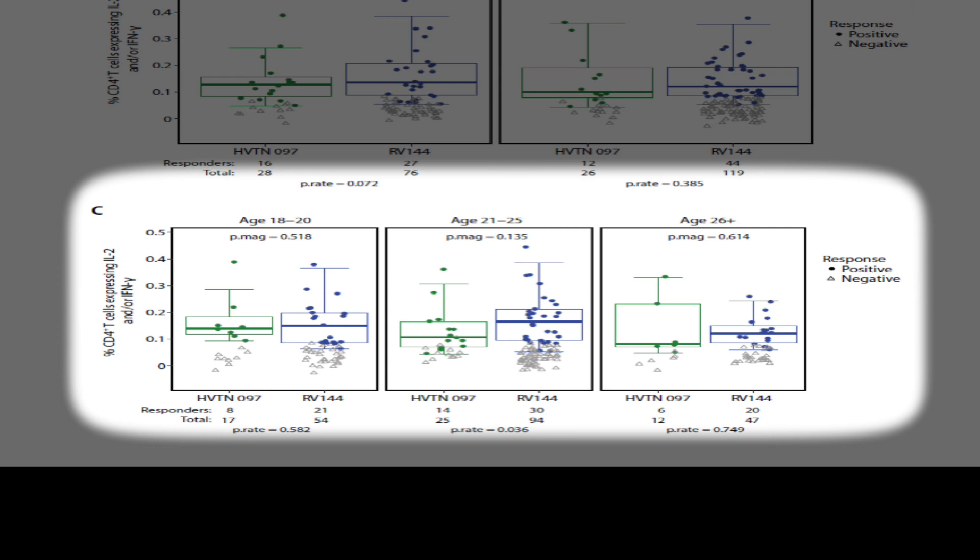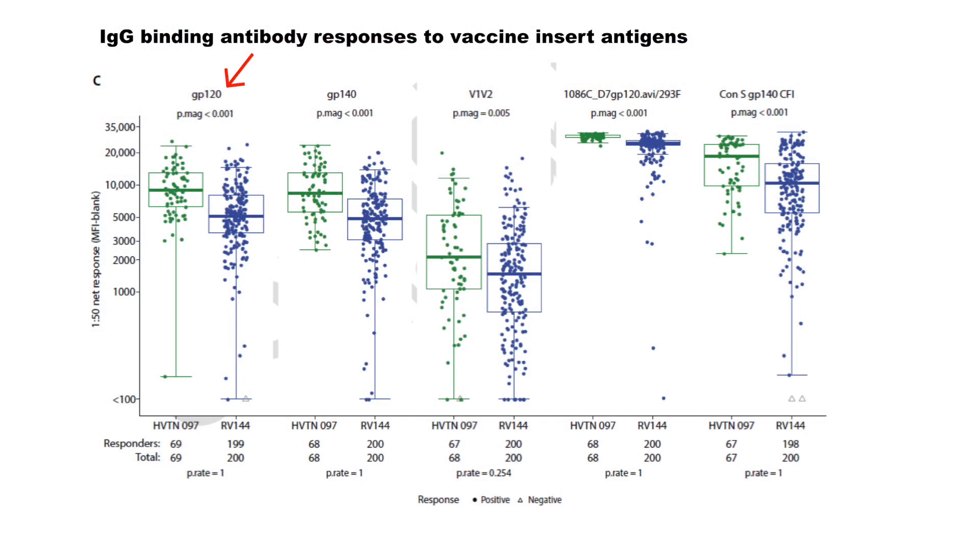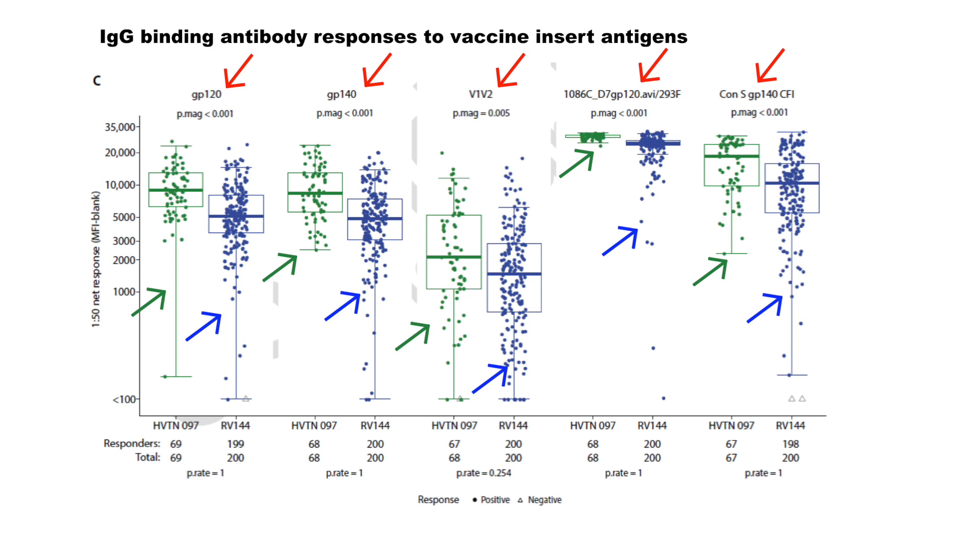This slide shows the IgG binding antibody responses to the vaccine insert antigens. Here we compare HV10-097 and RV144 across different inserts: GP120, GP140, V1-V2, 1086, and CONS. HV10-097 is shown in green and RV144 in purple.